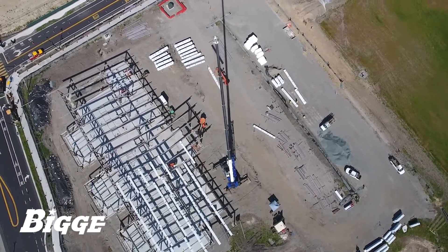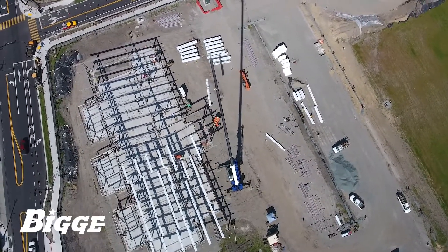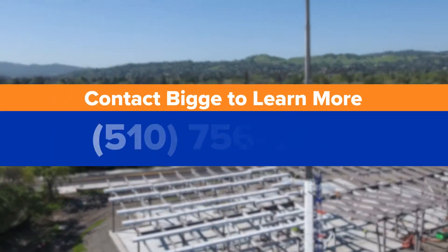Tadano has a reputation for building the highest quality rough terrains and Biggie's high standards for maintenance and service keep these machines running efficiently and dependably. Contact Biggie to learn more.